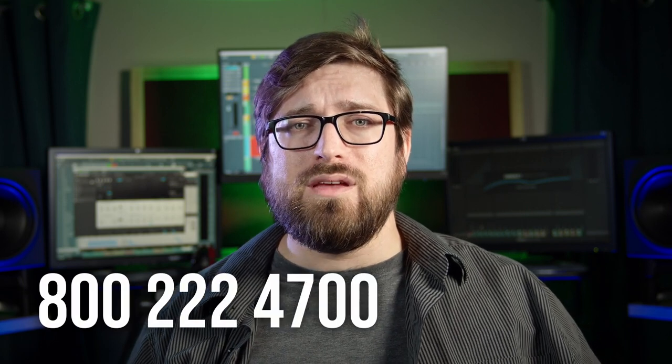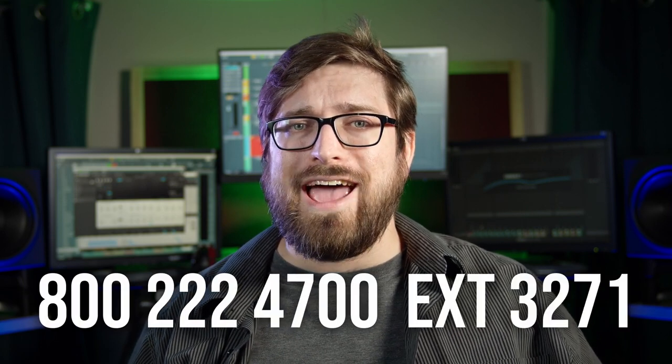To pick it up, give me a ring at Sweetwater: 800-222-4700, extension 3271. Ask for Drake.